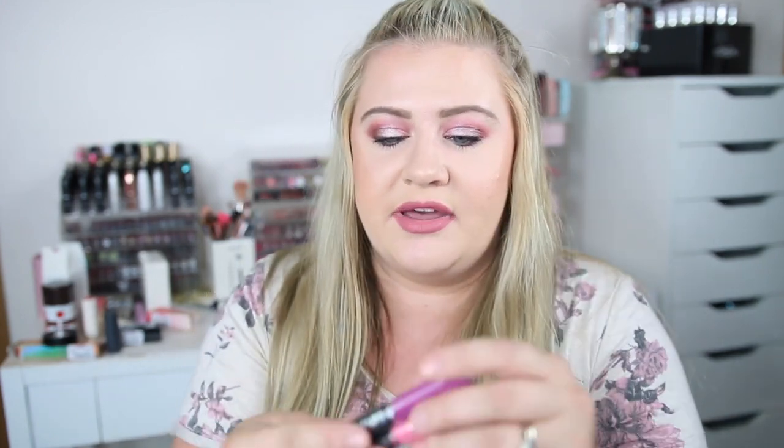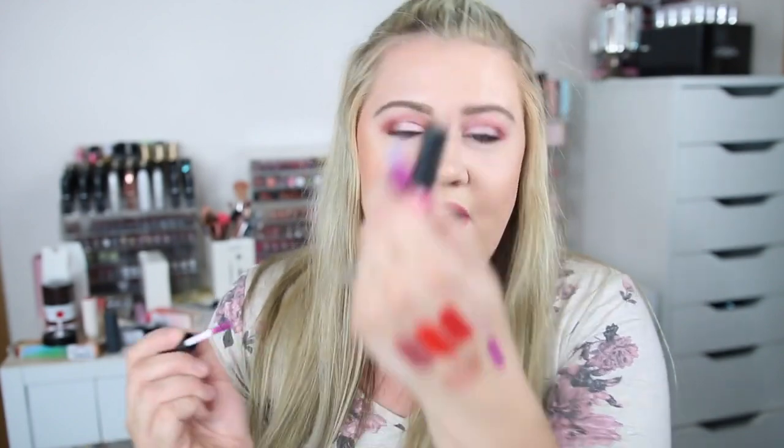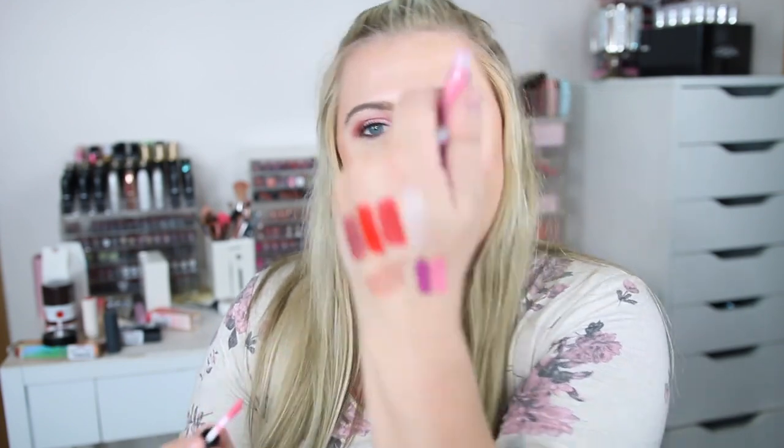Next I picked up another Kat Von D item — I thought it was a little pricey but I grabbed it anyway because of the fun colors. This is her Everlasting Lip Duo in shades Suspiria and Melancholia. It is $10, and they are both minis — I didn't really think about that but I hardly ever use up full sizes so it works. Suspiria is like purple and Melancholia is more like bright pink. Fun colors to experiment with.